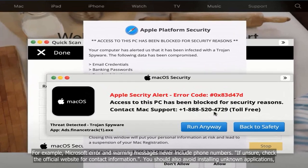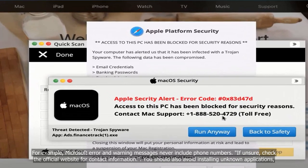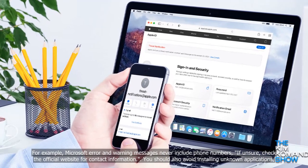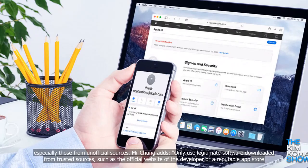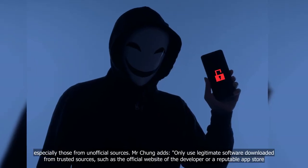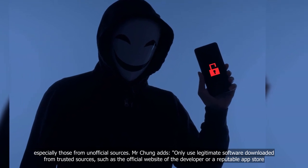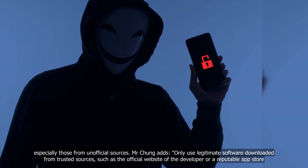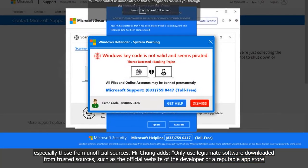If unsure, check the official website for contact information. You should also avoid installing unknown applications, especially those from unofficial sources. Mr. Chang adds: only use legitimate software downloaded from trusted sources, such as the official website of the developer or a reputable app store.